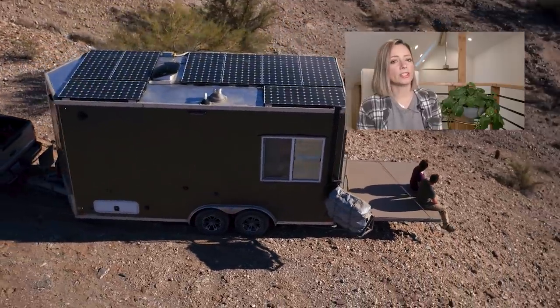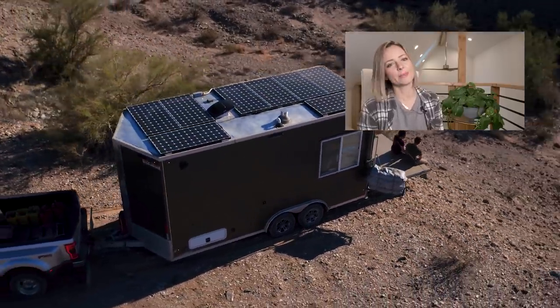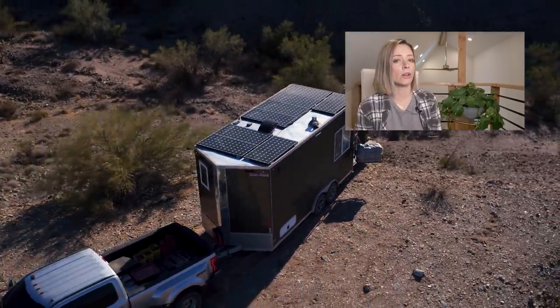Thanks for watching this week's video — I hope you enjoyed it. Please remember to like, share, and subscribe, and I'll see you soon with an all-new unique home tour.